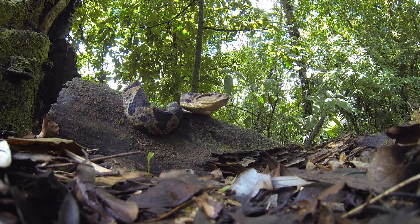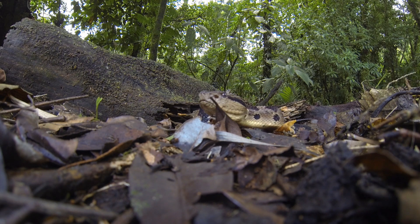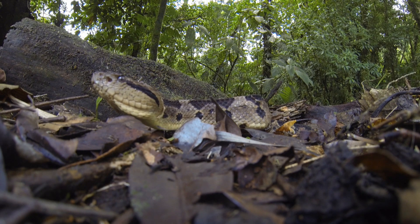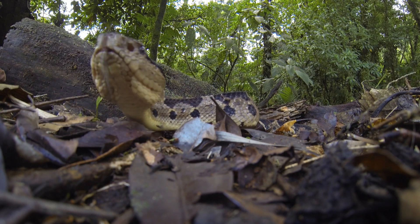To protect itself, special coverings have evolved to cover its heat-sensitive pits and its eyes. Despite its formidable looks, its venom is rather weak, and people tend to survive its bite.